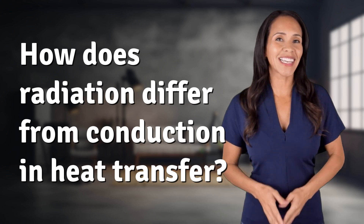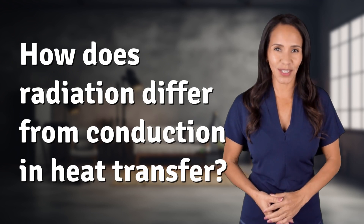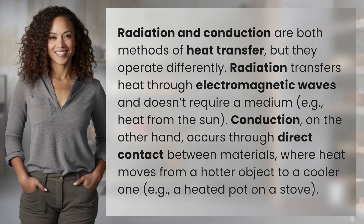Welcome back to your daily dose of discovery. Let's unravel today's intriguing question. Radiation and conduction are both methods of heat transfer, but they operate differently.